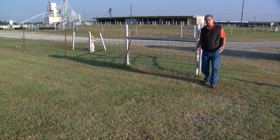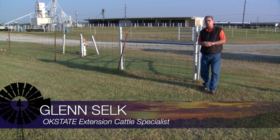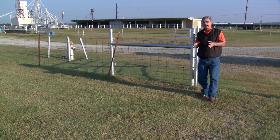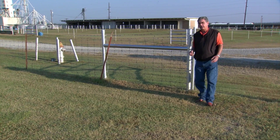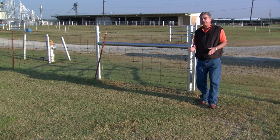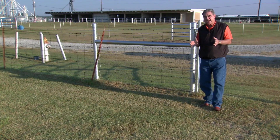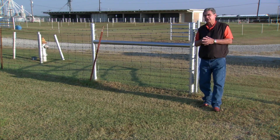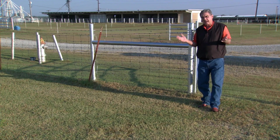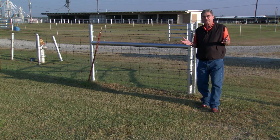Fall of the year is, of course, weaning time for spring calving operations all across the southwest and especially here in Oklahoma. For those herds that plan to put those calves in a value-added calf sale, weaning time is here or just around the corner. That's a good time to remind folks of the management practice that gained some popularity just a few years ago due to research done out in California — fence line weaning.